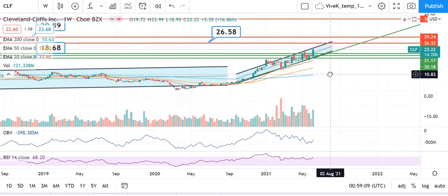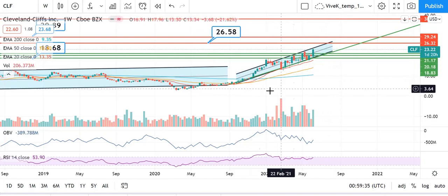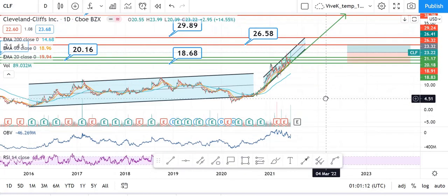Now I'm on the weekly time interval, and I would like to show you another good sign: since the 20 EMA is above the 50 EMA and the 50 EMA is above the 200 EMA on a weekly time interval, this is a very bullish sign for this particular stock.